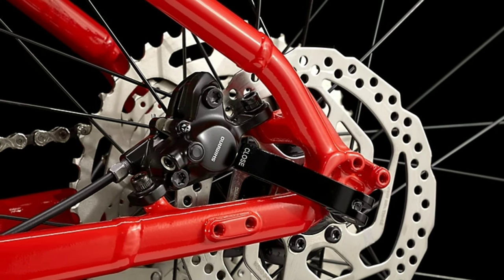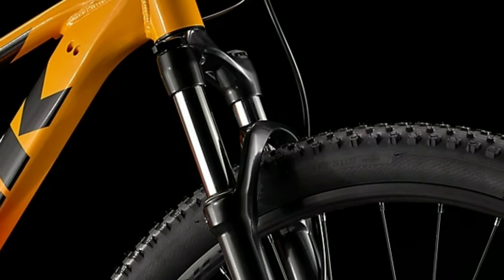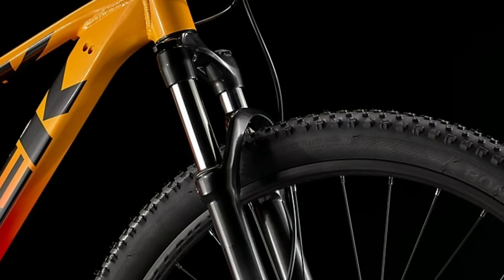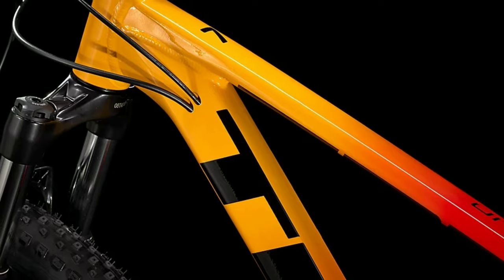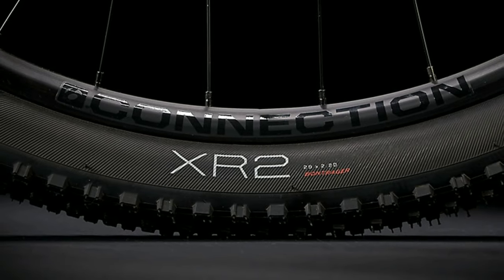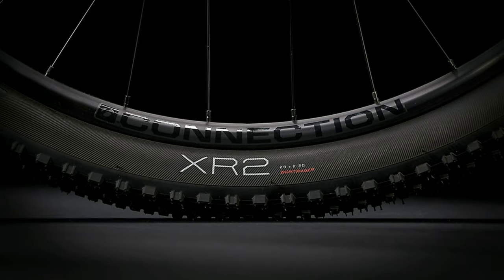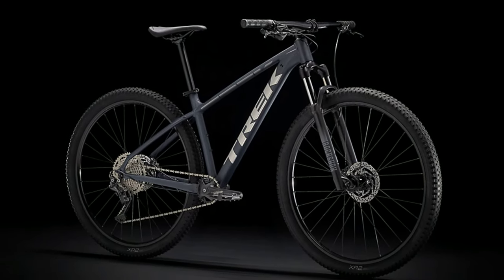The handlebar you get is 720mm wide which is made up of alloy. You get dual hydraulic disc brakes of Shimano MT200 with 160mm disc. In the front you get a suspension fork of RockShox with 100mm travel and hydraulic lockout. The frame is made up of alloy and the whole bike weighs around 14 kg. You get Bontrager tires available in 27.5 inch and 29 inch. Track Marlin 7 2021 will cost you around 60,000 online.